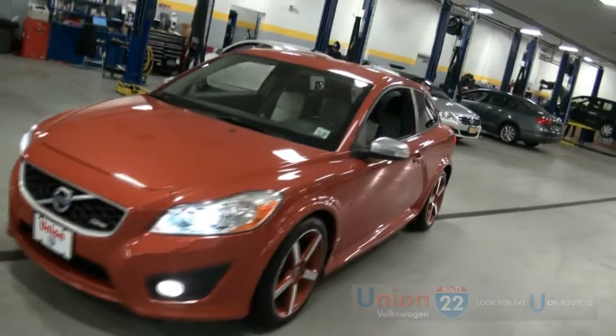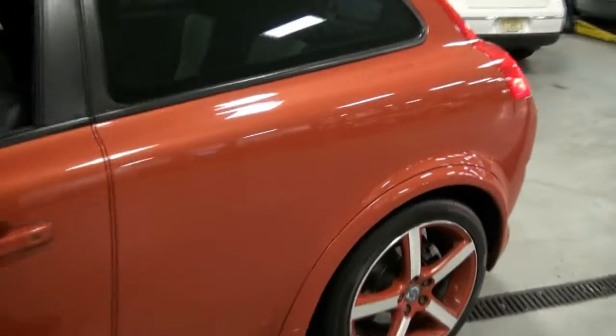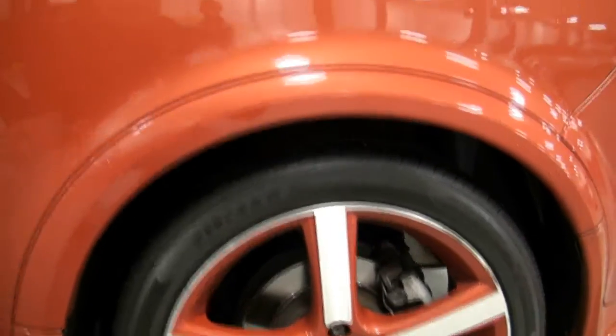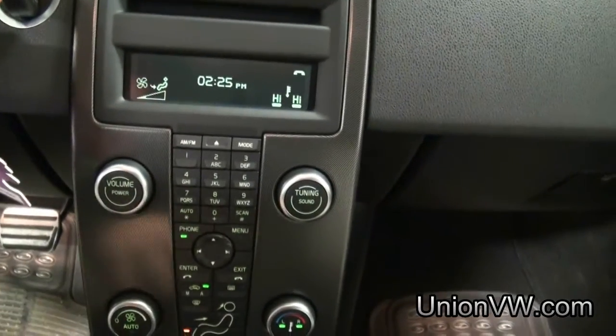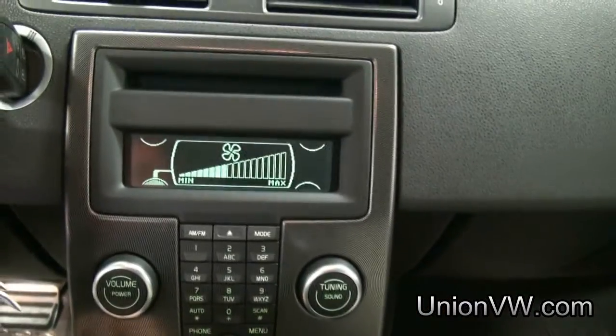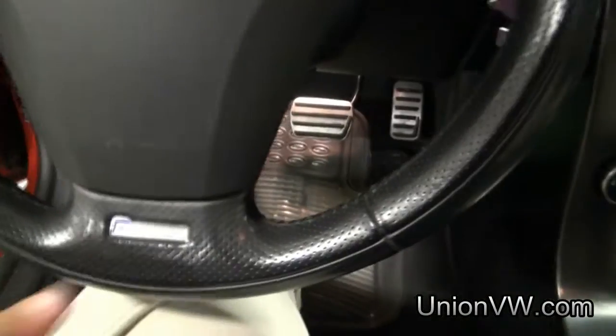Aluminum mirrors. It has P Zeros on this one too — let's take a look: 215/45/18s. At 60,000 miles, everything's right here in the middle: tuning, sounds, climate. Manual shift capability, R Design right there on the steering wheel.